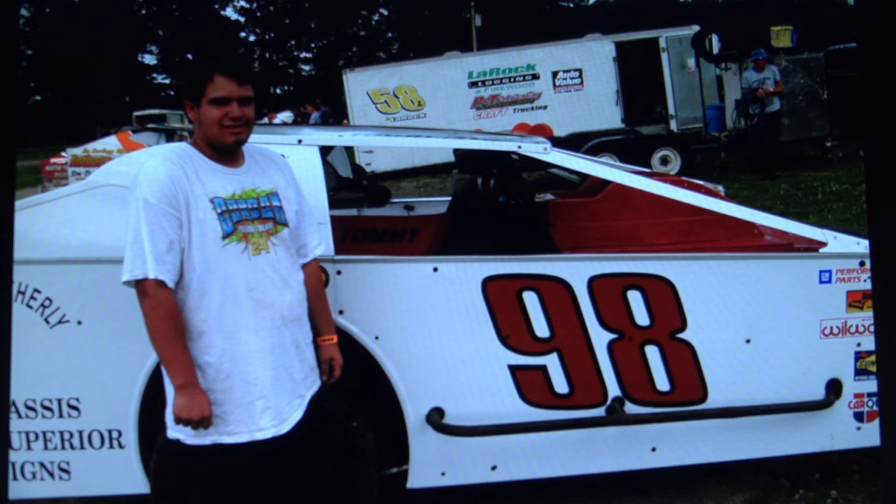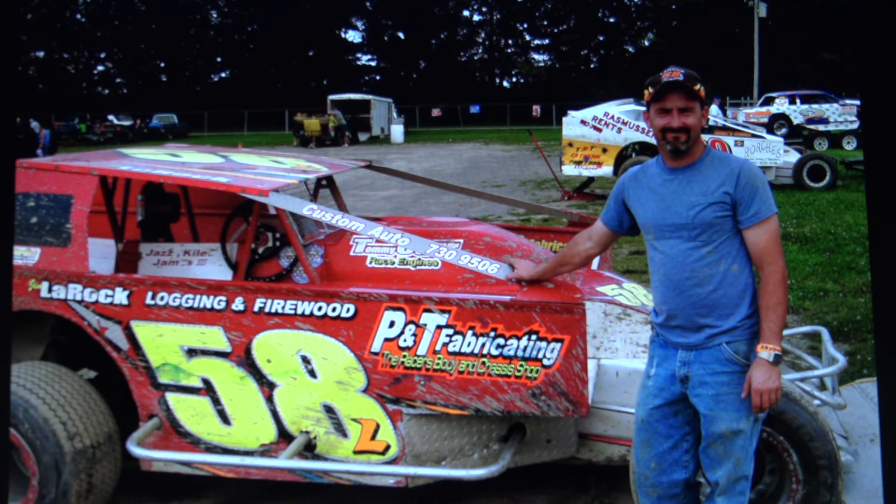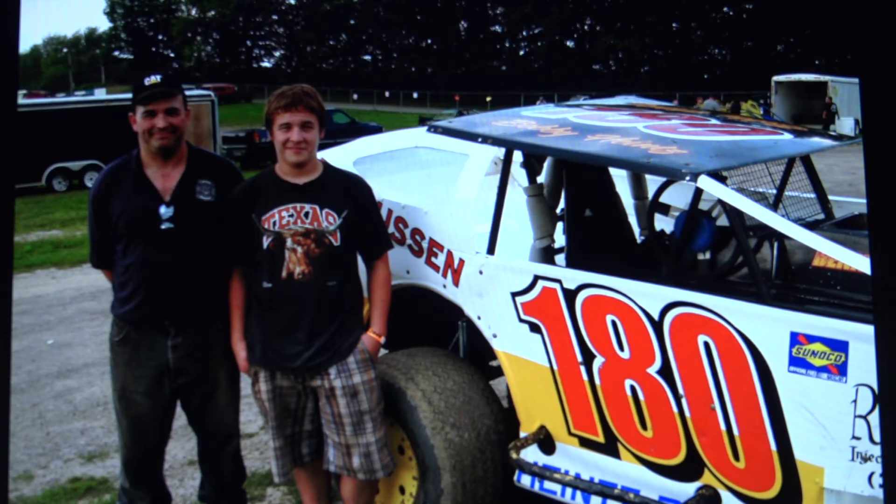I don't remember this guy's name, so if you do, please let me know in the comments. Of course, Jimmy LaRock — we've known him for a long time. Open Sportsmen were still very popular here in 2009, and I'm sure that's what this is. I don't believe that Jimmy ever ran a crate. I think he stayed pretty much with the open cars his entire time.